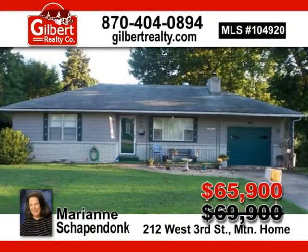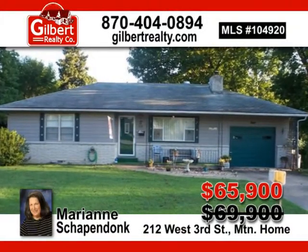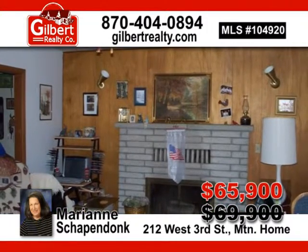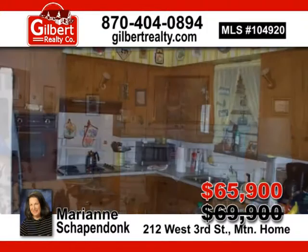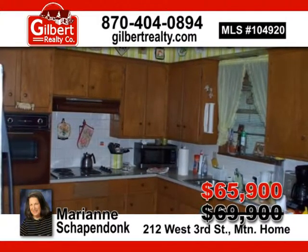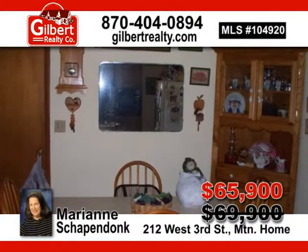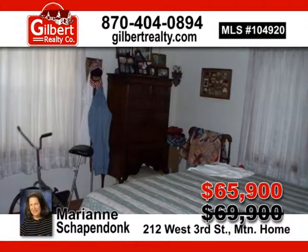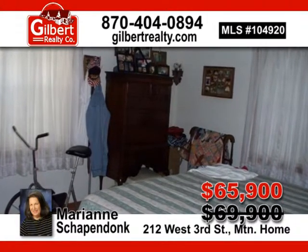Just move your furniture into this cozy two-bedroom, one-and-a-half bath home that includes all your appliances, heated and cooled all-season room, gas log fireplace, and a convenient city location. Now listed at $65,900 — give Marianne Shapendonk a call today.